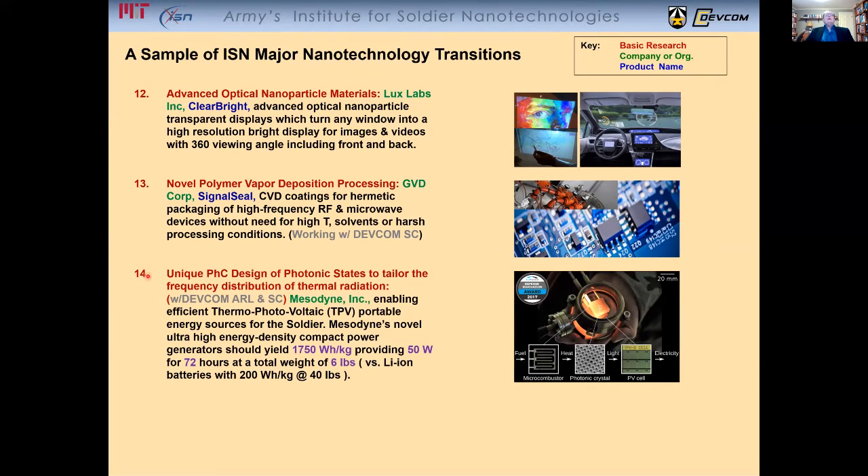The discovery of a unique photonic crystal design of photonic states that can lead to tailoring of the frequency distribution of thermal radiation, basically for the first time enabling efficient thermophotovoltaics. The company is working on creating compact generators which can yield over 1,700 watt-hours per kilogram, providing 50 watts continuously for 72 hours at a total weight of only six pounds, compared to lithium-ion batteries which would require 40 pounds to do the same thing.